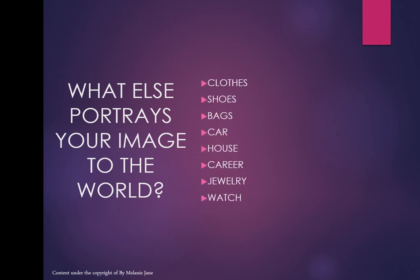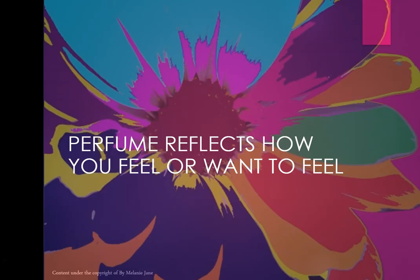These things portray your image to the world as a whole, and perfume is also a part of that. But perfume also reflects how you want to feel — how you might feel on that particular day, or how you want to feel. It reflects your mood.